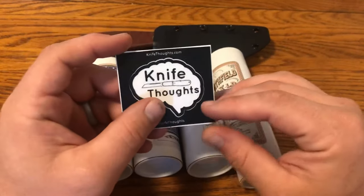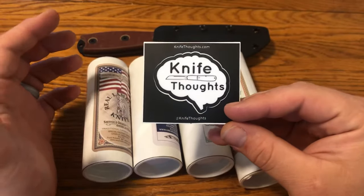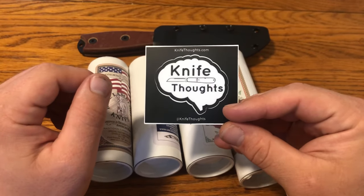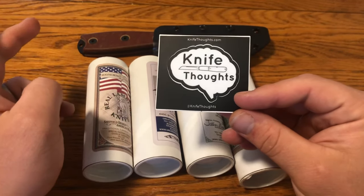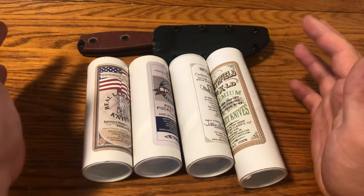Like I said, this is just a first look, so I'm not going to go into super deep detail on any of these knives. But if you are interested, don't forget to go to KnifeThoughts.com, subscribe by entering your email to get updates when I post new articles, and also follow me on social media at KnifeThoughts — Instagram, Facebook, Twitter, even Tumblr.